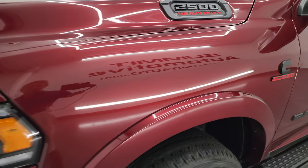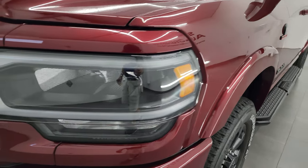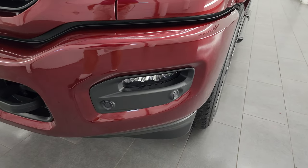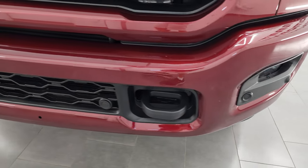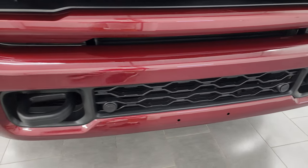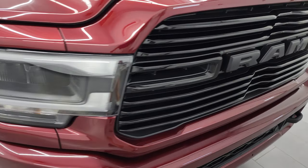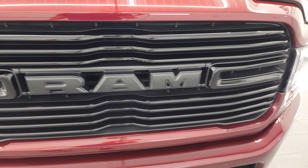This is a one-owner, clean title history, clean Carfax. It comes with the LED headlamps, LED running lights, and LED fog lamps — all part of that Laramie package. The painted front bumper is part of the Night Edition, with no major dents or dings on there.